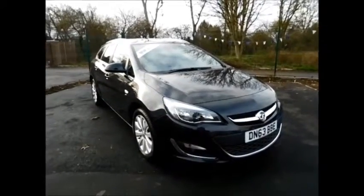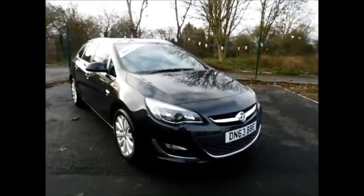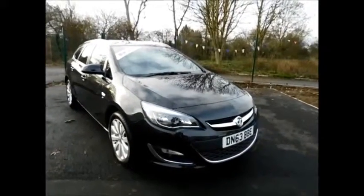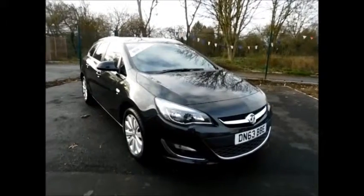You can now reserve this vehicle online with a £100 no-quibble deposit, or call our internet sales team to arrange a convenient appointment. If you are thinking of finance, we are confident we can beat any high street lender with our flexible dealer funding plans. Thank you for visiting Now Vauxhall.